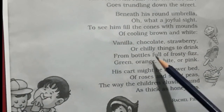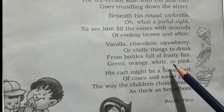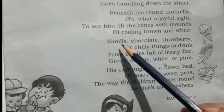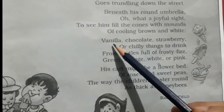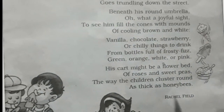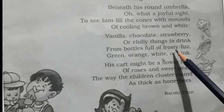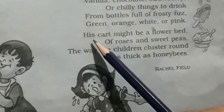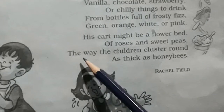Vanilla, chocolate, strawberry, or chilly things to drink from bottles full of frosty fizz — green, orange, white, or pink. He is selling different flavors of ice cream like vanilla, chocolate, and strawberry, and also cold drinks which are very cold, like from a frosty fridge.